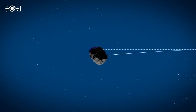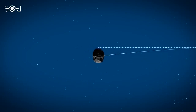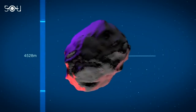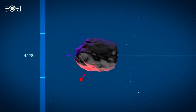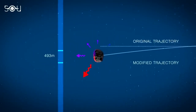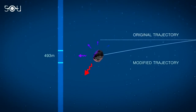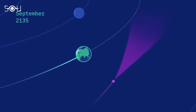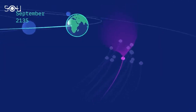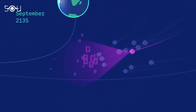The Yarkovsky effect is challenging to model, but it can make a big difference in determining where asteroids end up. Because we don't know exactly how the Yarkovsky effect will perturb Bennu's orbit, we have limited knowledge of where Bennu will be as it approaches Earth in 2135. Scientists thus have to consider a range of possible trajectories, depending on how strongly the Yarkovsky effect is pushing on Bennu.